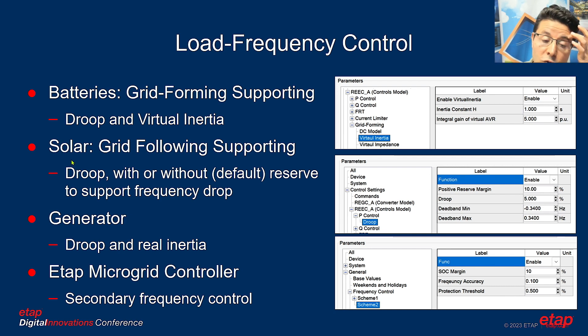During a frequency drop, the battery controller can maintain a positive reserve margin — keeping the solar at a certain curtailment level so it can immediately respond and increase generation upon frequency drop. This feature is disabled by default to maximize renewable utilization but can be enabled when more frequency drop support is needed. ETAP's primary controllers provide droop functionality, positive reserve margin, and virtual inertia.